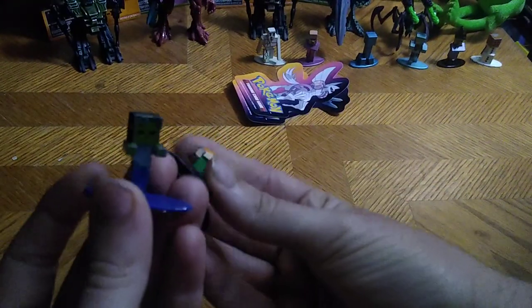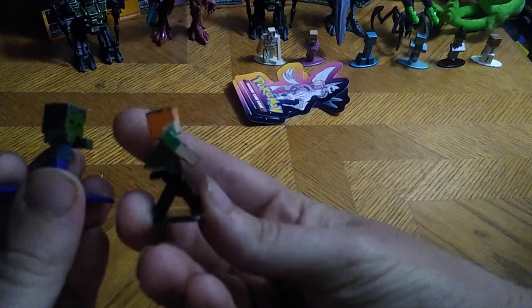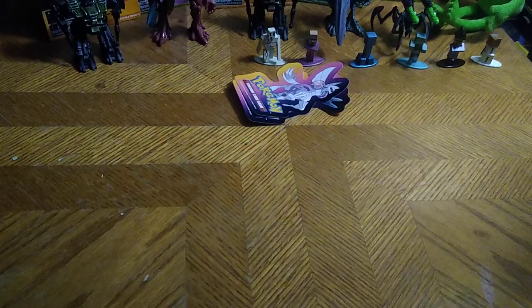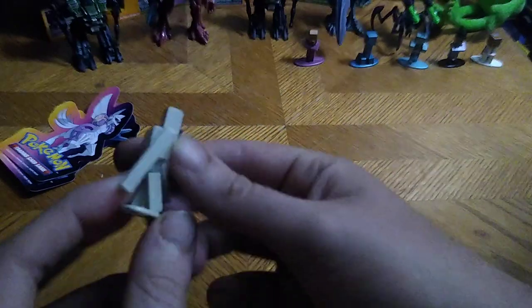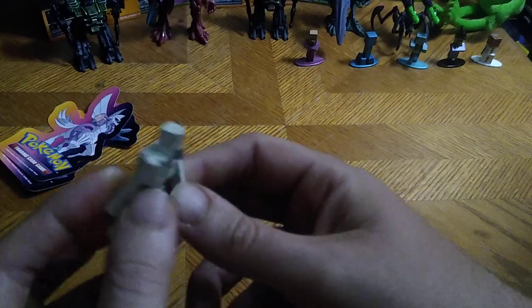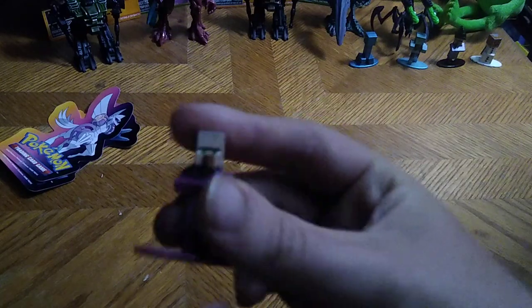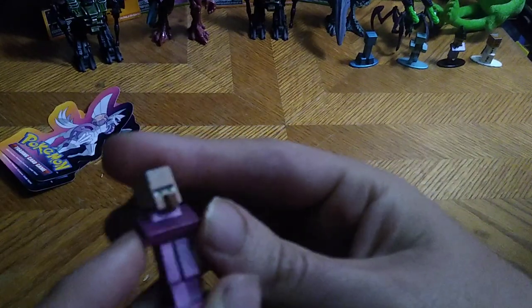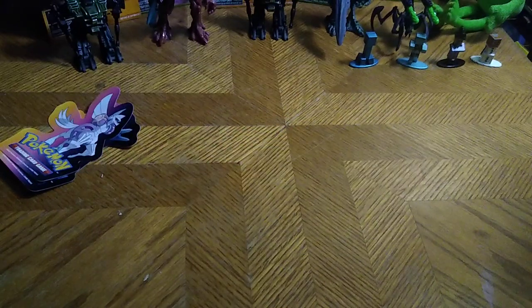If any of you kids out there can tell me anything about Minecraft, please leave me a comment. We got zombie Steve. We got this girl who's always with Steve from the game, I guess. I don't know her name either, but I know Steve from the animated Minecraft stuff on YouTube. We got this guy — I think he's one of the monsters of the Minecraft world. And we got this guy — I think he's also a bad guy. If I'm mistaken, leave me a comment.